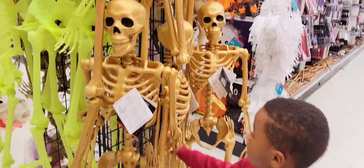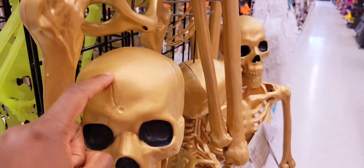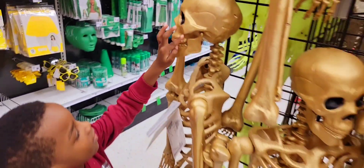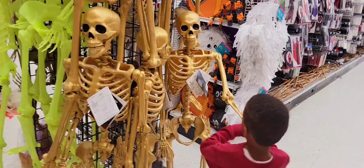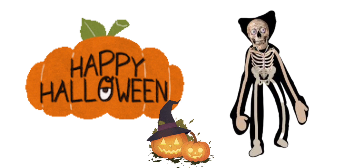This is a skeleton. Wow! And this is a skull. Don't get me, Mr. Skeleton. Happy Halloween friends!